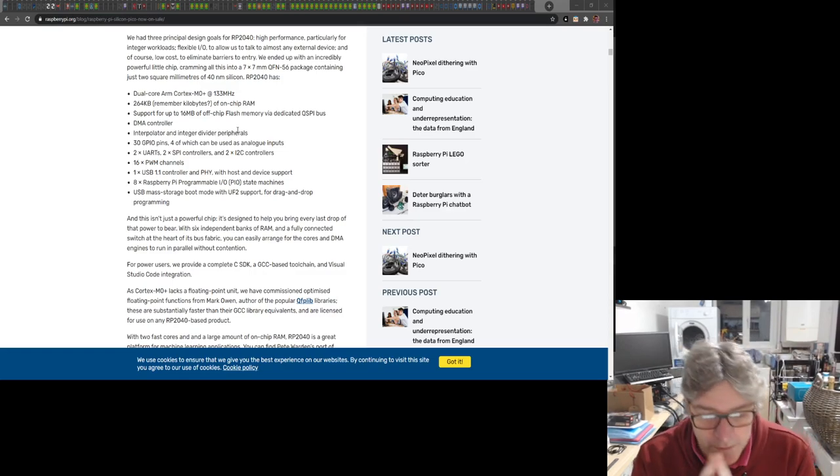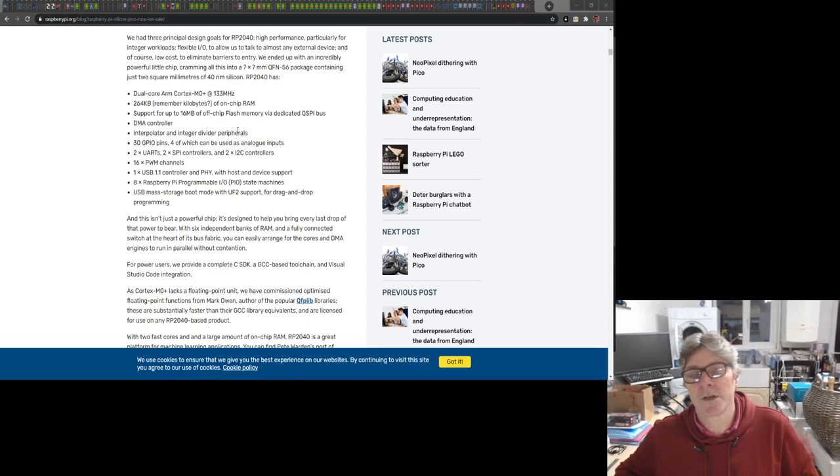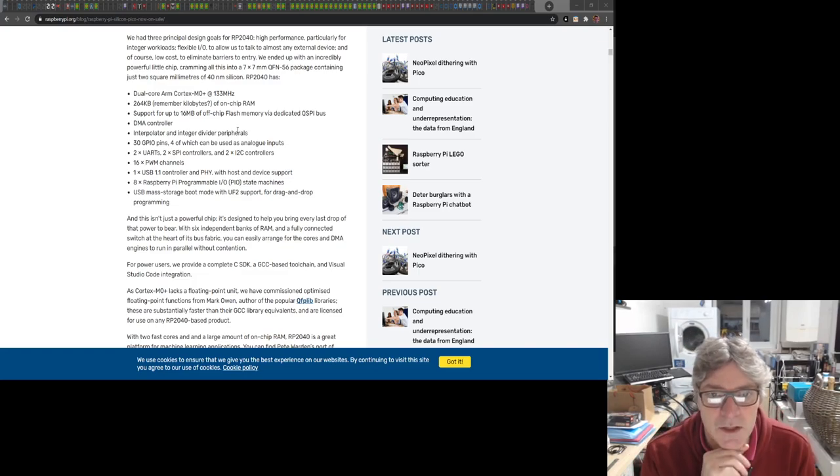They're supporting MicroPython out of the box. Looking at some of these specifications: they have 264 kilobytes of on-chip RAM, which is very generous, and you kind of need as much as you can get when running MicroPython. They don't include any significant read-only memory internally — just basic bootloader stuff. What they do is expose quad SPI pins — basically clock, CS, and four data signals — that enable you to connect an external SPI flash chip to use as ROM.